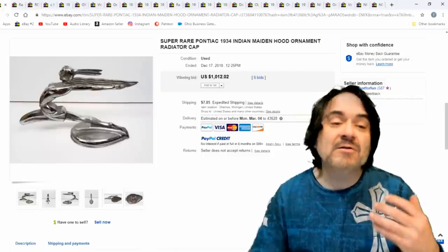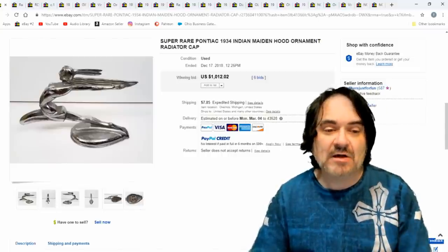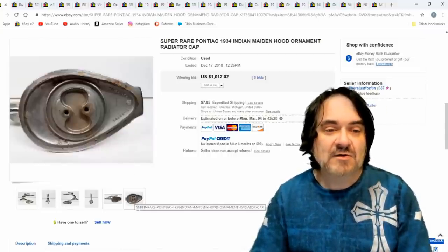The Indian maiden — any of these Indian ones go for a ton of money. Any of them: a thousand bucks, $1,012 if you want to be exact. You can see how they mount down — it just screws on through here.